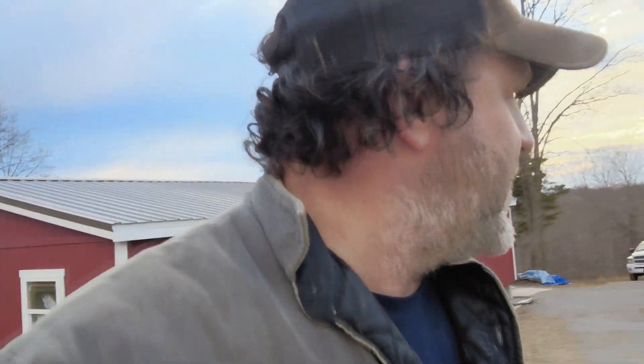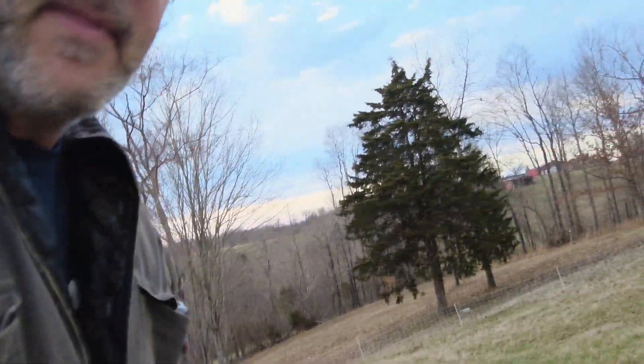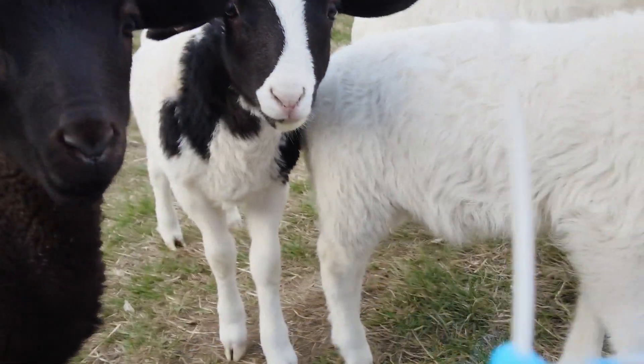Everybody's doing good, no issues, no problems. Sheep are absolutely perfect — they run around pretty simple. That's right, say hello.